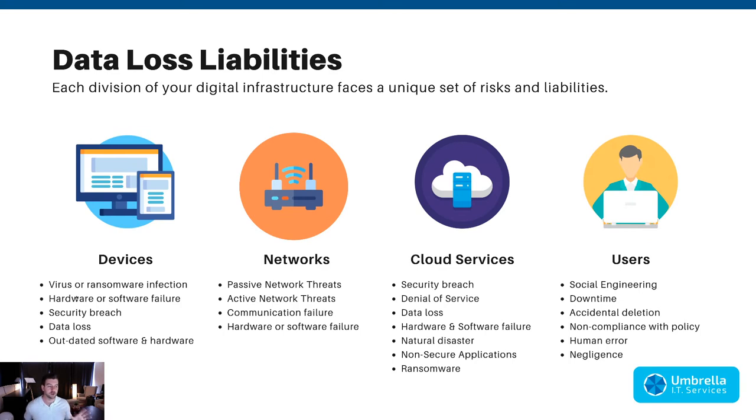Starting with devices, the liabilities include virus or ransomware infections. Everyone knows you can catch viruses fairly easily — Macs are now more susceptible than Windows PCs. You don't want to come in one day and find your computer is encrypted and unusable, or that all your data has been wiped by a virus, or that someone is going through and duplicating or modifying your files.